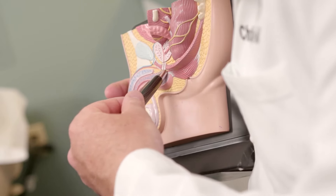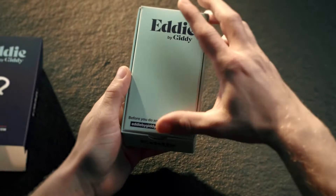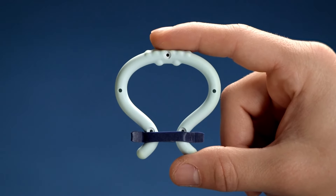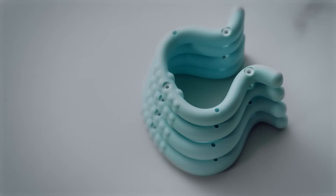My name is Chris Kyle, I've been in the field of urology for about 17 years. Eddie is a wearable FDA class 2 ED treatment that's been proven to help men maintain harder, longer-lasting erections and enjoy a more satisfying sexual performance. Unlike traditional ED devices, Eddie is scientifically sized to ensure your perfect fit.